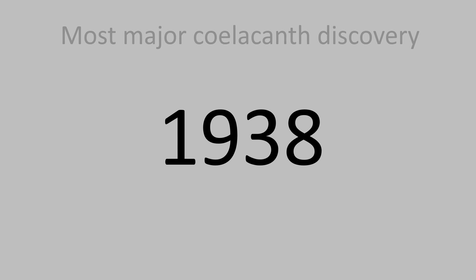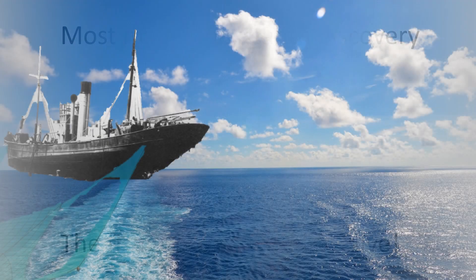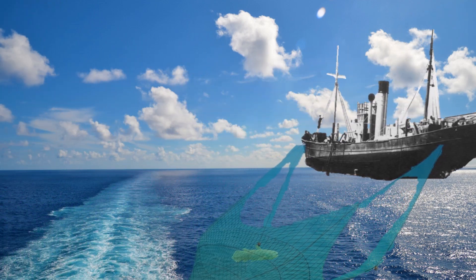In 1938, an extremely major discovery about the coelacanth that changed how scientists perceive this fish forever was made. The fish was actually still alive. It all started when a fishing trawler accidentally caught a coelacanth while trawling on the sea floor.